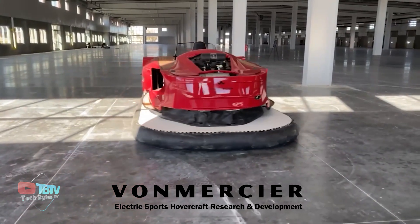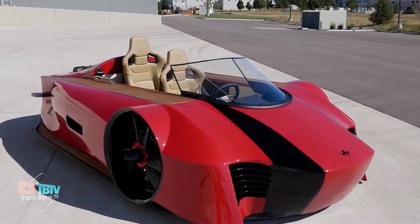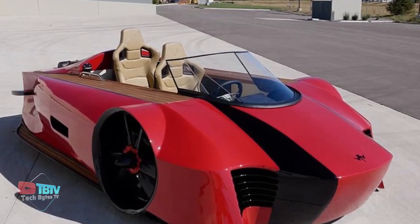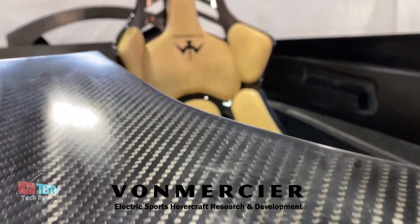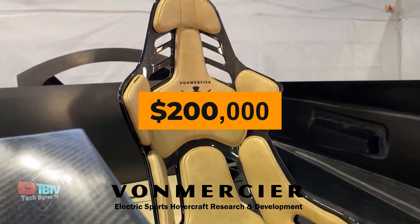Starting off with one of the most amazing vehicles you've never seen before, the Von Mercier Rosa is the ideal off-road vehicle to own. You can pre-book it today. However, you'd need to have $200,000 to get your hands on one.